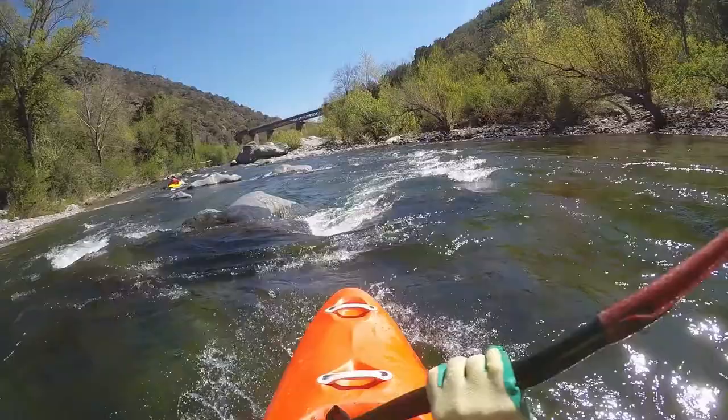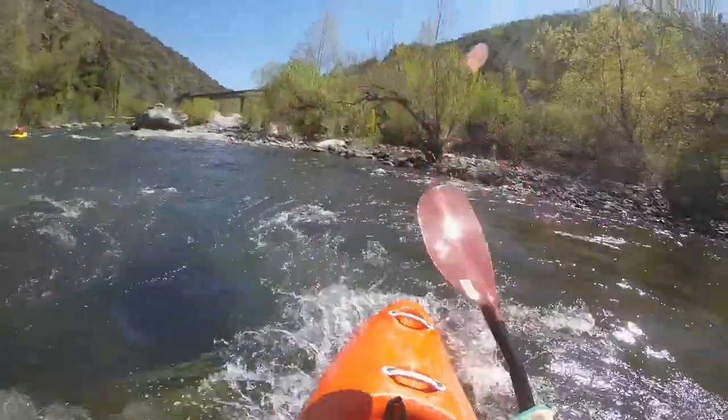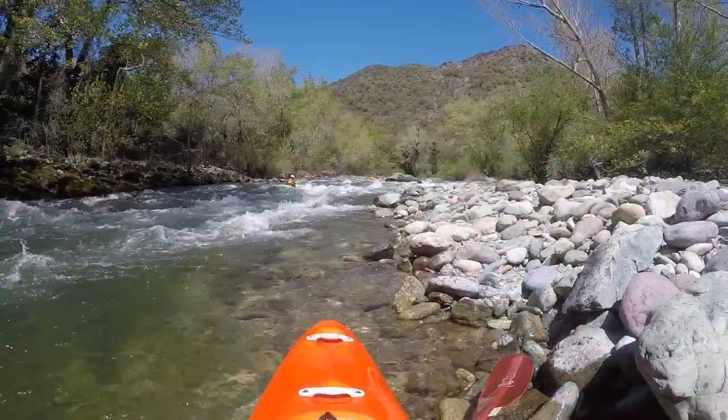This section is more difficult than the previous one, especially at higher flows. This here is a minimal level of 1.20m at Barchetta.